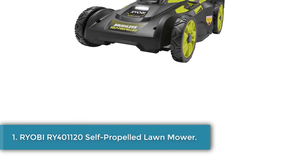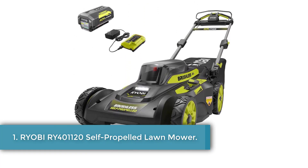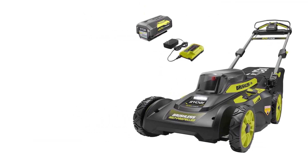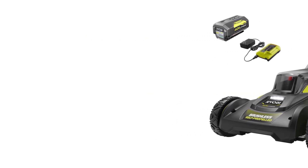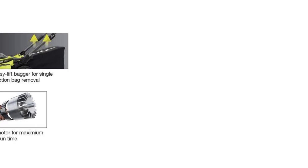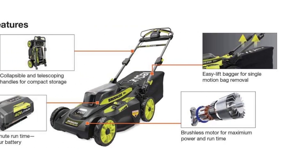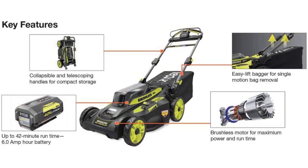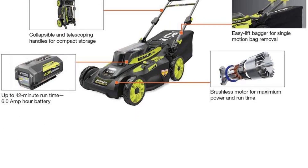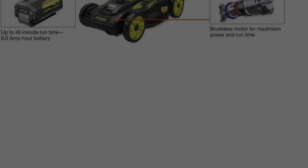Starting at number 1, the Yobi RY401120 Self-Propelled Lawnmower. The best battery-powered lawnmower for small to medium-sized yards is the Yobi battery self-propelled lawnmower. This walk-behind unit has a 20-inch cutting deck and can run for around 42 minutes per charge. There is an onboard storage compartment that lets you swap in a fresh power source mid-mow. In testing, we found that it was easy to start and a breeze to maneuver, thanks to the self-propelled design.